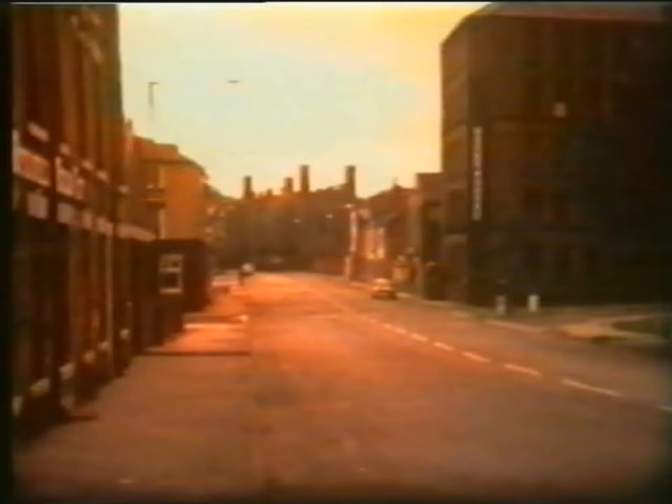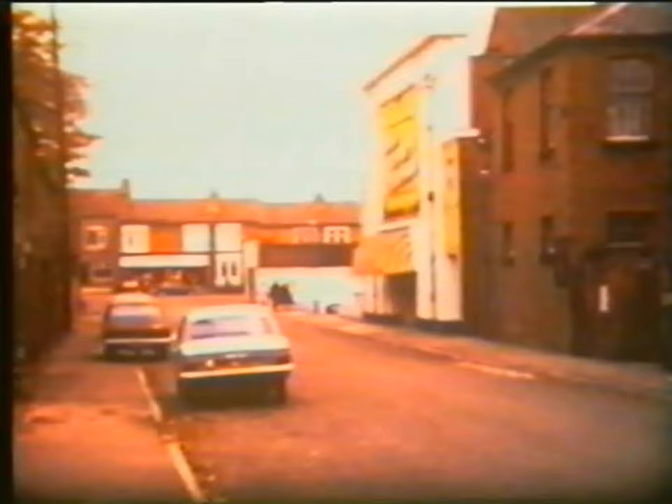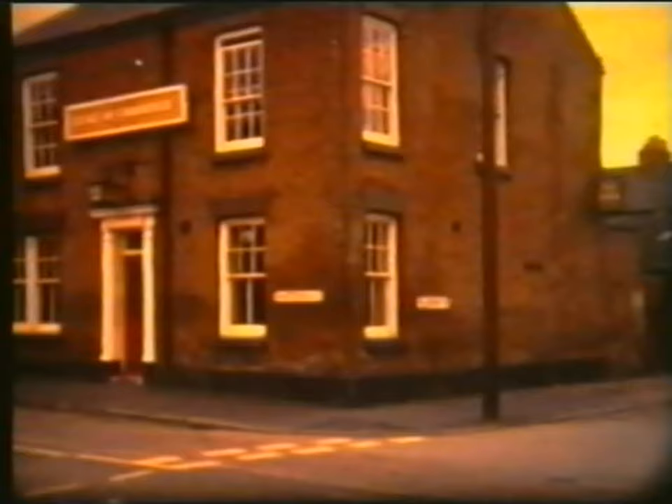And here we are, a nice shot of Bridge Street with St John's Church in Bankston on the right. And the Ram Pub in the corner. And the Pop Cinema in Mill Street — became the Talk of the Midlands. Now a club for the university.